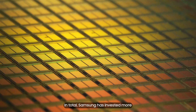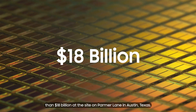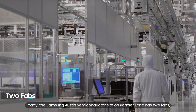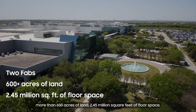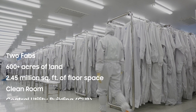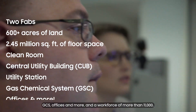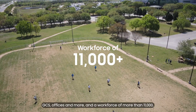In total, Samsung has invested more than 18 billion dollars at the site on Palmer Lane in Austin, Texas. Today, the Samsung Austin Semiconductor site on Palmer Lane has two fabs, more than 600 acres of land, 2.45 million square feet of floor space with half a million for our clean room, a cluster of semiconductor buildings including a CUB, utility station, GCS, offices and more, and a workforce of more than 11,000.